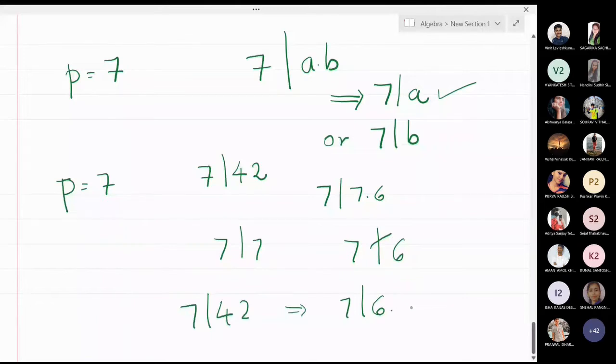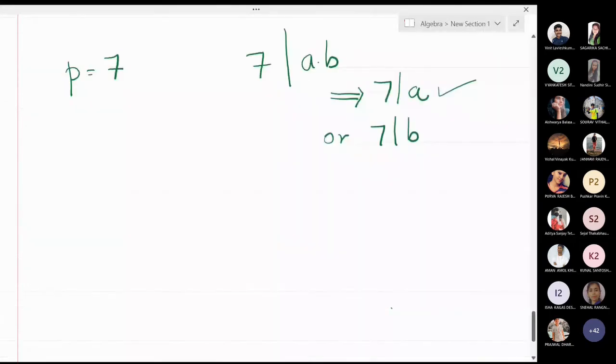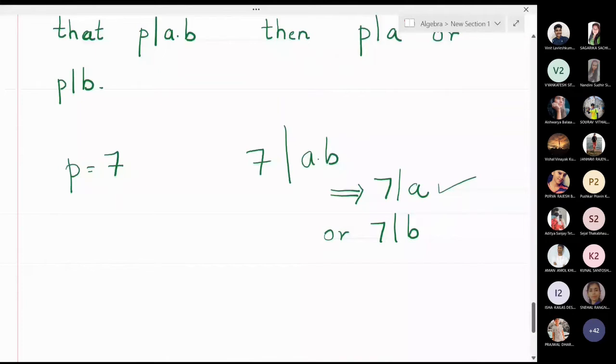It may also happen that you write 7 divides 49, which means 7 divides 7 times 7, so 7 divides both factors. Whenever there is an 'or' in between, it means either the first is true and the second is false, or the first is false and the second is true, or both are true. So the meaning of 'P divides A or P divides B' is that P must divide at least one of them, and it can divide both. It should not happen that P divides neither of them.